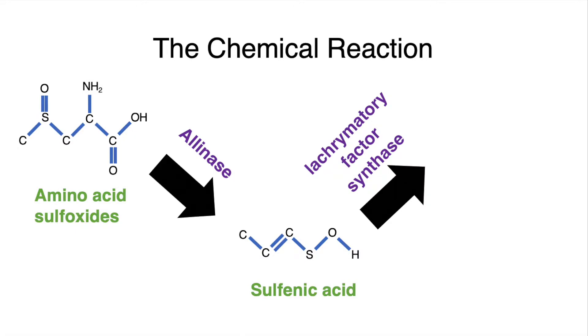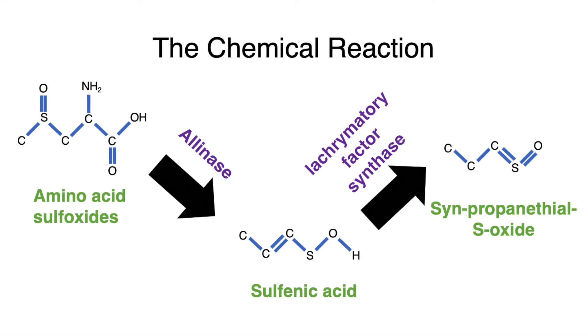So we've just produced sulfenic acid. Then another reaction happens, and this involves a second enzyme named lacrimatory factor synthase. This second enzyme takes that sulfenic acid and produces a compound called syn-propanethial S-oxide. The thing you need to remember about syn-propanethial S-oxide is that it easily vaporizes into the air around us. So once this compound is present in the onion, it actually leaves the onion and prefers to be in the air surrounding us — it turns into a vapor, which means this vapor can float around in the air and get close to our eye.